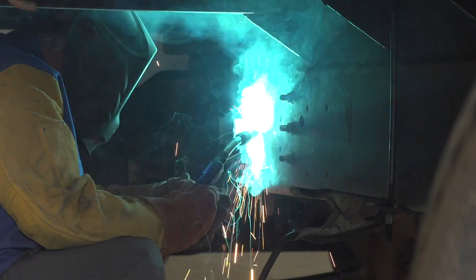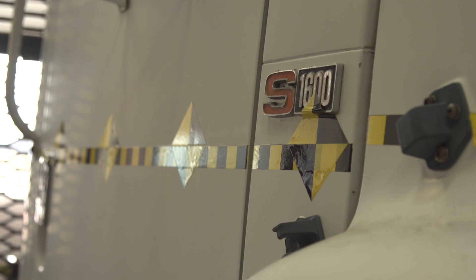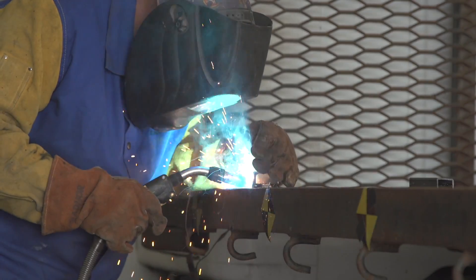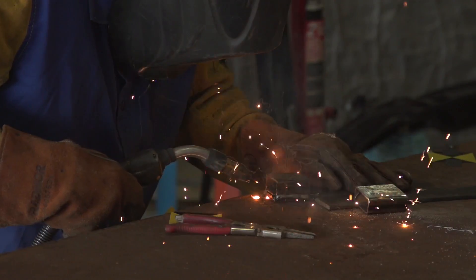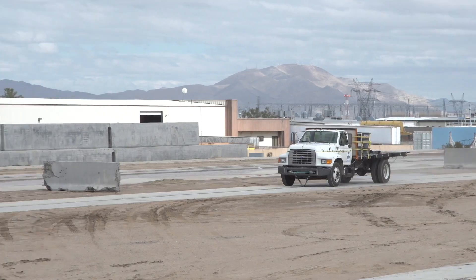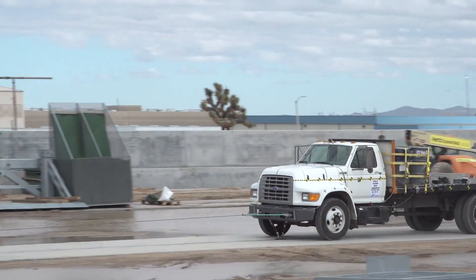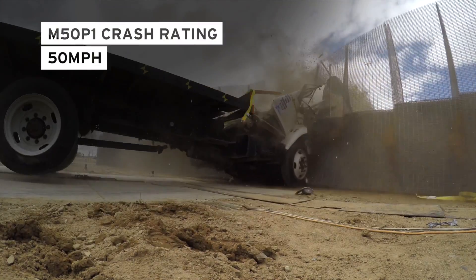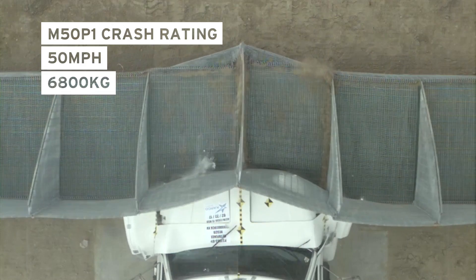We're just about to test our new barrier. We're going to impact it at 50mph with a £15,000 truck. It's an M50 P1 test — truck at 50mph, truck weighs 6,800kg.